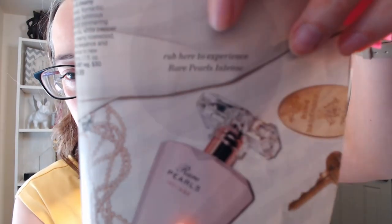The first one is Rare Pearls Intense — it is a warm and dreamy fragrance. If you have the brochure, there's a rub-and-sniff section; if not, fill out the form at freebeautybook.us and I'll mail one to you. Rare Pearls Intense smells like magnolia, white pepper, and creamy rosewood. I think it's a very elegant, luxurious fragrance — more of an evening fragrance for me.